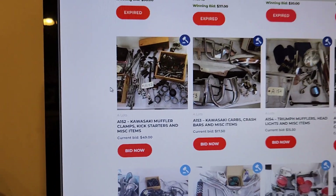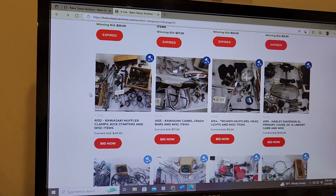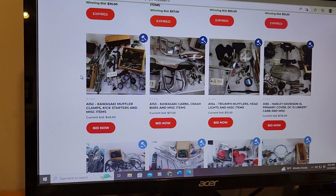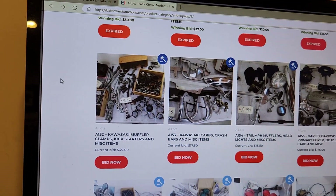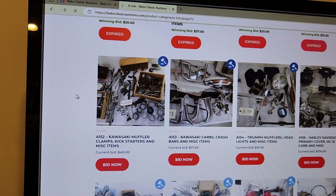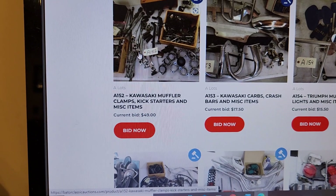Now this has nothing to do with the website — this has everything to do with the servers if you're on Google or whatever the case may be. When you arrow back, it's not refreshing the page, so you just have to make sure you right-click, hit refresh, and it'll give you the most current bid amount.